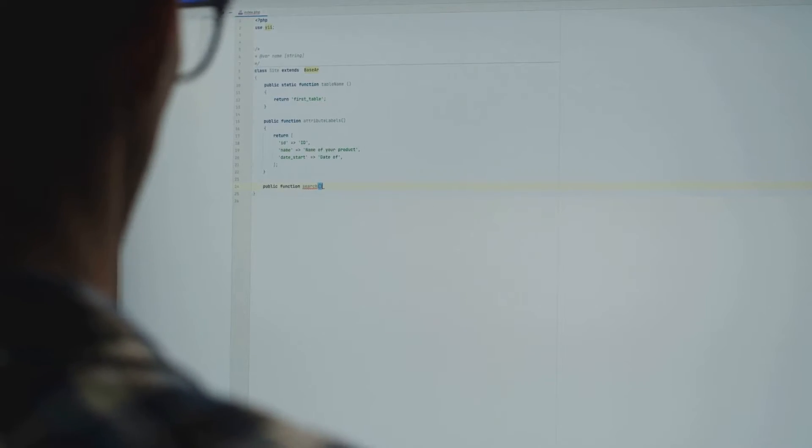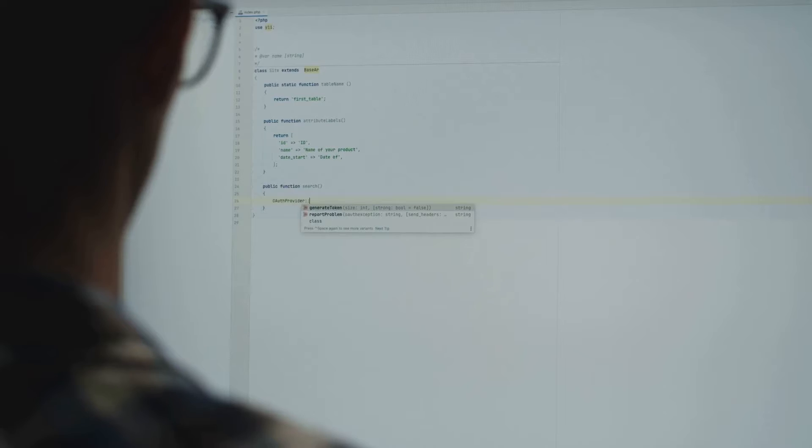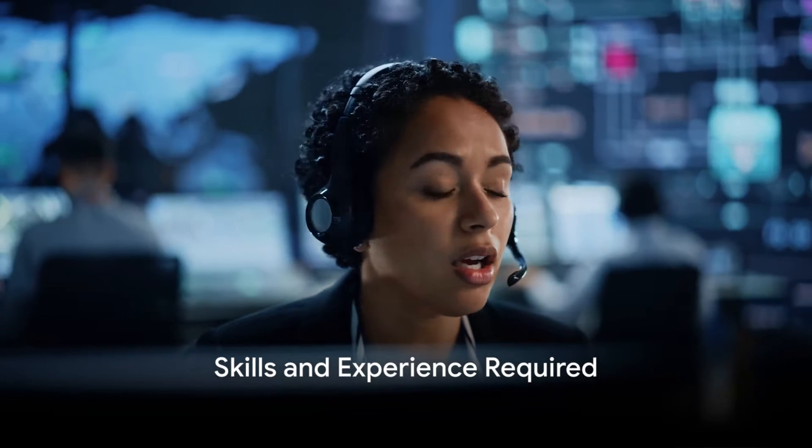In essence, an application support engineer is the backbone of any organization, ensuring that the digital tools we rely on are always at their best. At the heart of it, an application support engineer is a problem solver, a digital guardian ensuring our apps work when we need them most. So, what does it take to be an application support engineer?